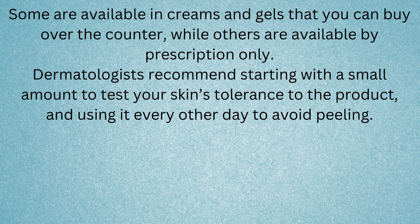Some retinoids are available in creams and gels that you can buy over-the-counter, while others are available by prescription only. Dermatologists recommend starting with a small amount to test your skin's tolerance to the product, and using it every other day to avoid peeling.